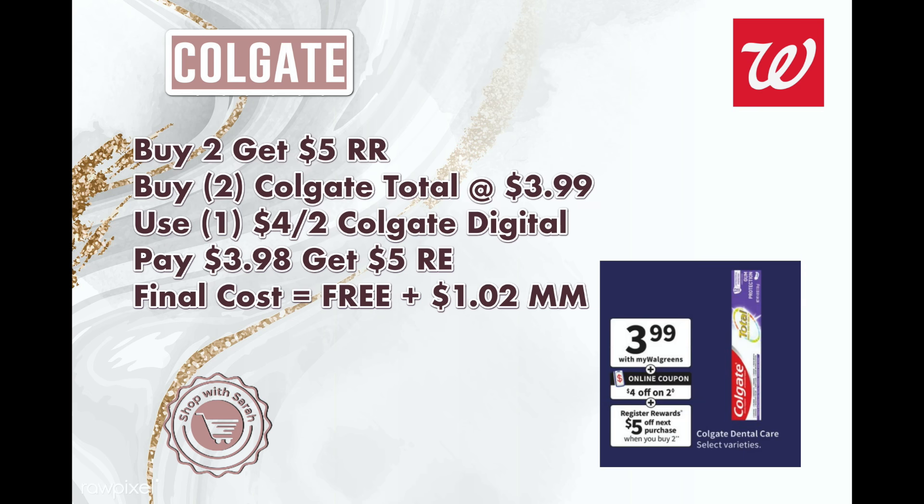Next is Colgate — it's buy two, get back a $5 register reward, priced at $3.99 each. The ad shows a $4-off-two digital coupon. Buy two for $7.98, use the $4 digital, and your total will be $3.98. You'll get back a $5 register reward, making two toothpastes free and a $1.02 money maker — and you only need the digital coupon, making these one of the best types of money makers.